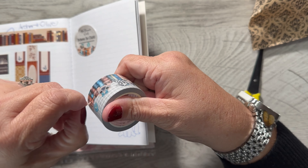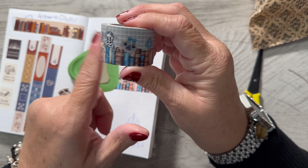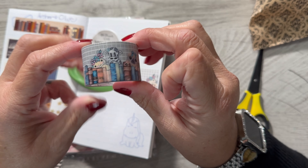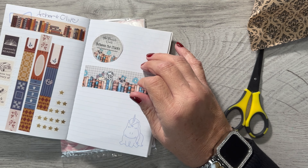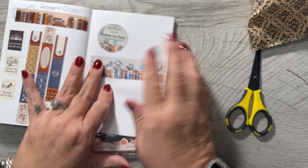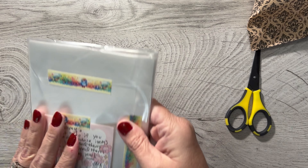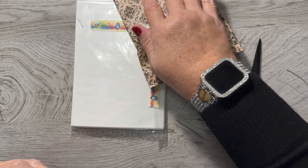This is thicker washi. Look how cute that is — oh my word! It ended on the cow and it will close on the cow. Isn't that cute? Small things, very exciting. That's really cute washi. It's called Between the Stacks.